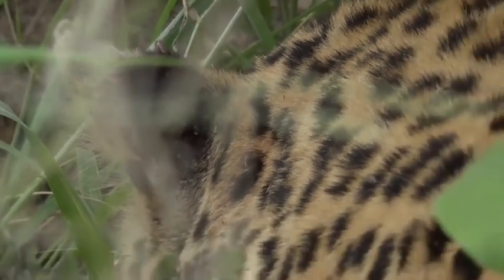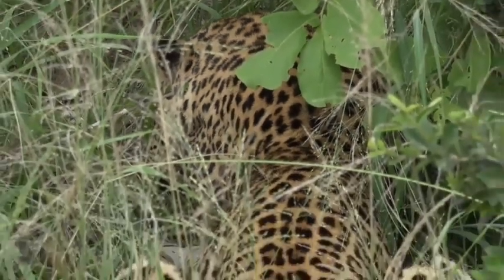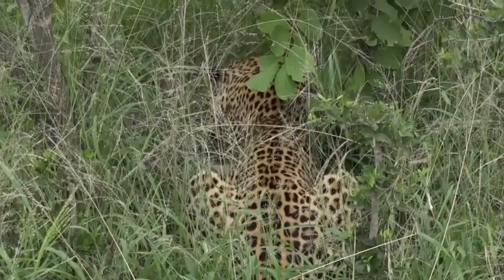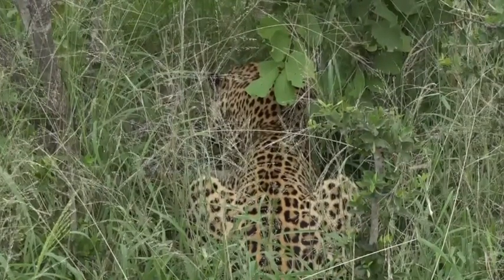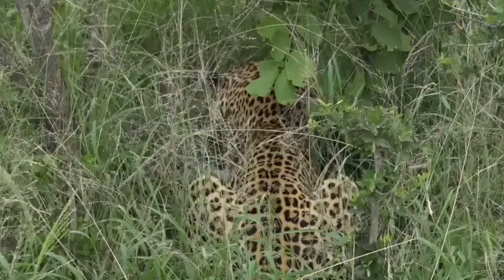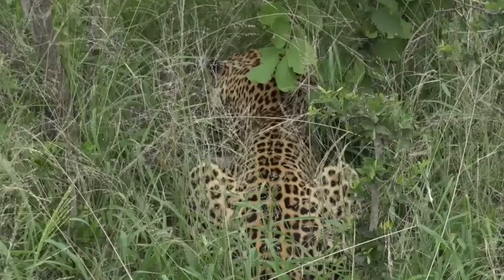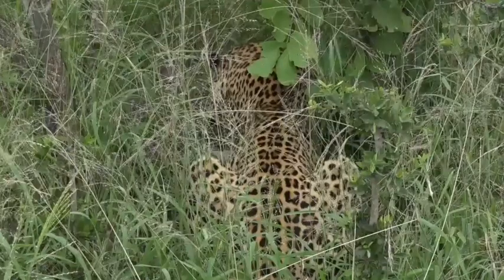This particular male has mated many, many times with all the females we see: Tandi, Karula, Shadow, Salahesh, Moya, and when Kotile was still alive he mated with her too — a number of different females encompassed in his territory. But right now he seems like he's not interested in anything. He's now tucked his head down and it looks as though he is fast asleep.